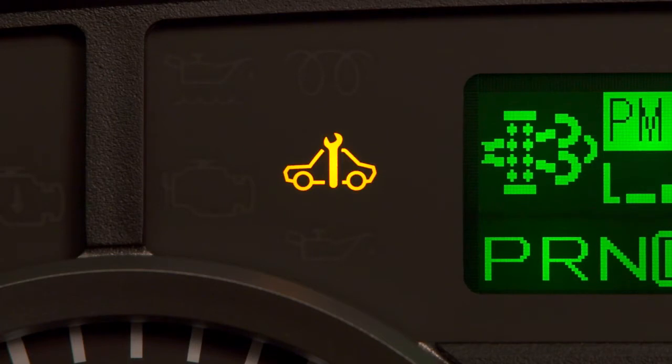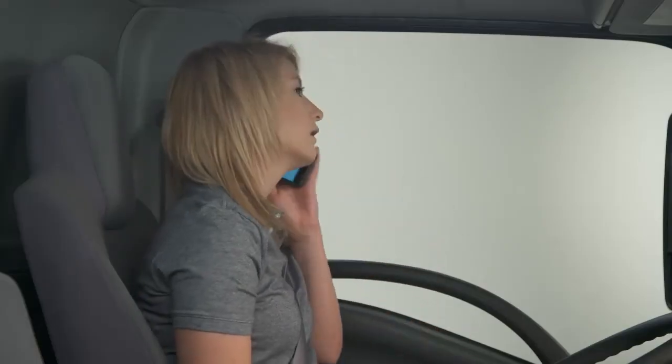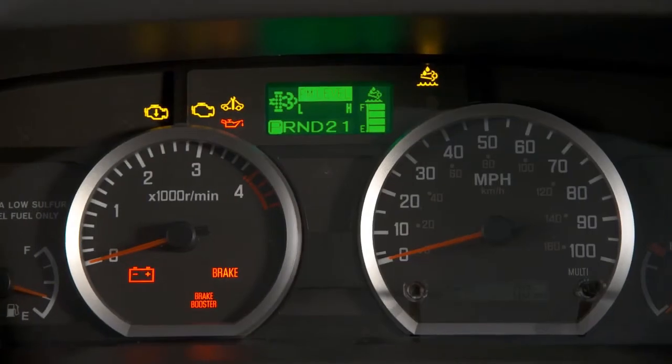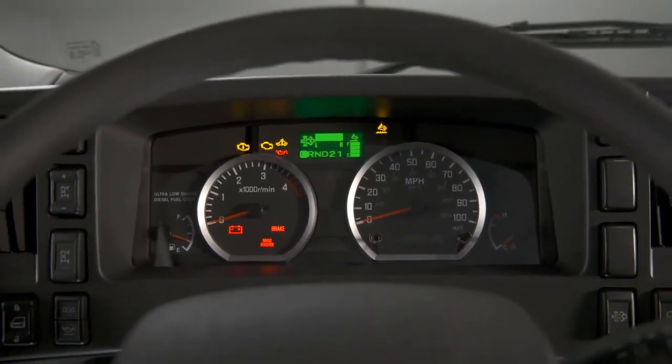The service vehicle soon indicator illuminates to let you know that the vehicle control system needs service. As soon as possible, you should consult your Isuzu dealer for inspection or repair. For more information on the multi-information display and the warning indicators, see your truck's owner's manual.